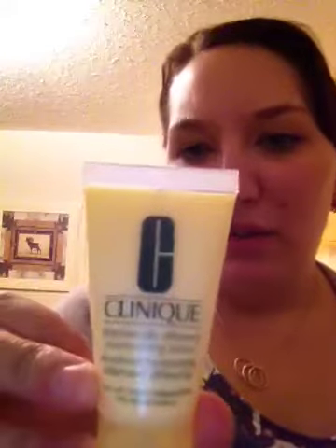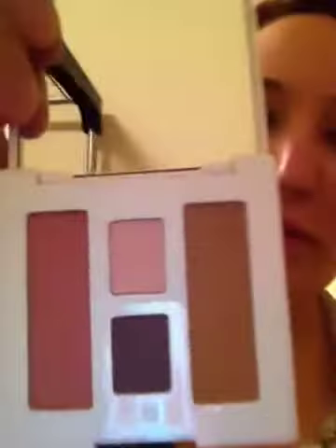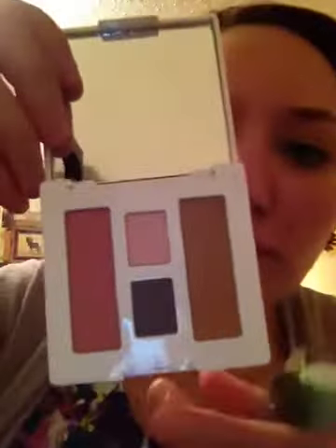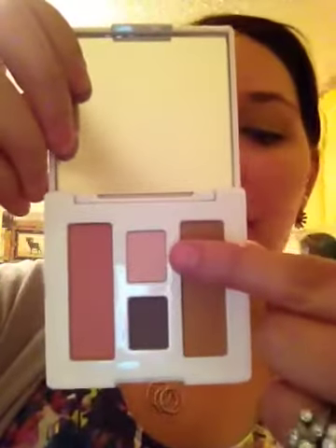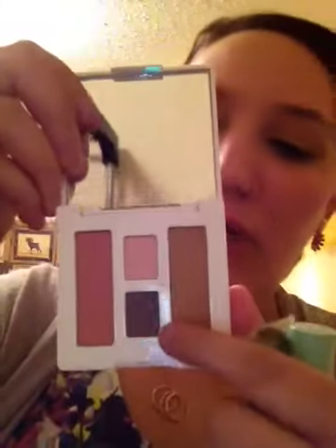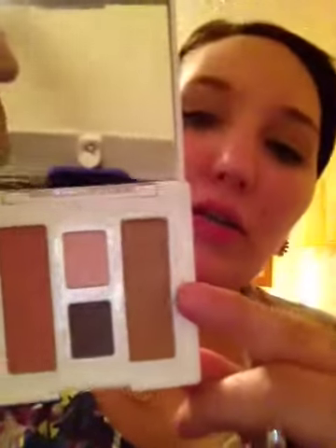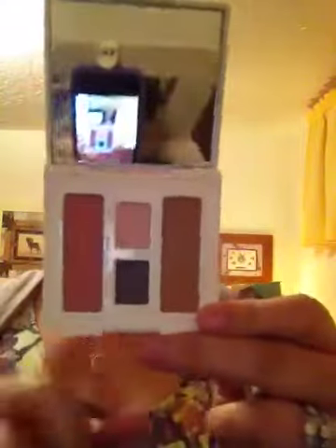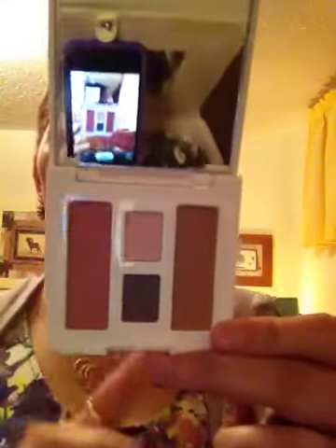There's also the Dramatically Different Moisturizing Lotion for Very Dry to Dry Combination skin, so I will not be using this on my face — I'll probably use it for my hands or give it to someone with drier skin. And then there's a Clinique Bronze Eyeshadow and Blusher Palette. The two in the middle are eyeshadows — it's called the Pink Slate Duo. The bronzer is called Sunkissed and the blush is called New Clover. Each eyeshadow is 0.02 ounces, and the blush and bronzer are 0.06 ounces each.